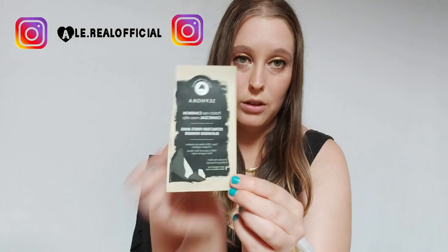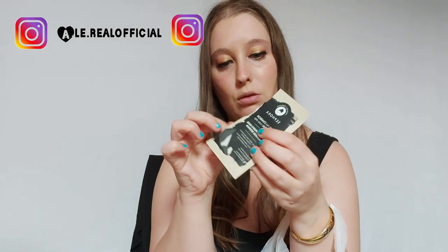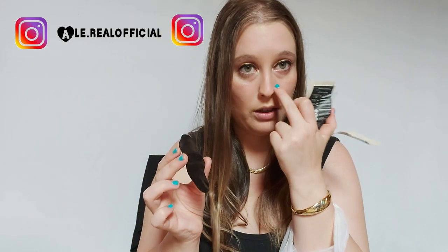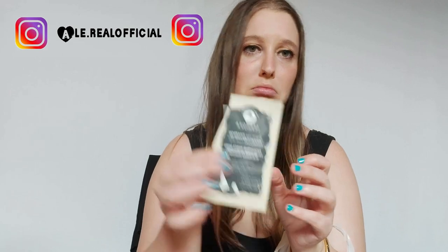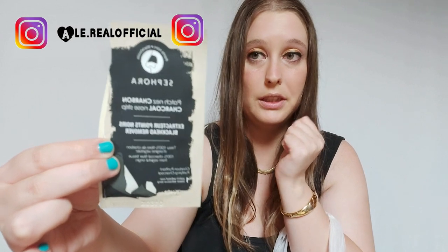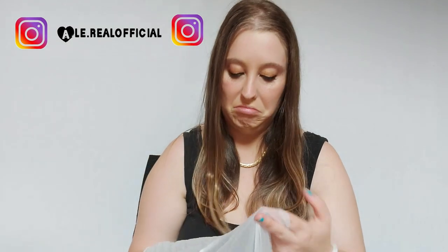Sto provando questi cerotti della Sephora — ne ho altri due ancora. Funzionano: li mettete sul naso, dopo dieci minuti li staccate e sul cerotto si vedono i puntini bianchi che avete sul naso. È un po' scomodo, però è ottimo. Se costa poco ve lo straconsiglio, se costa tanto non ne vale la pena. Questi me li hanno regalati dalla Sephora per il compleanno — non male.